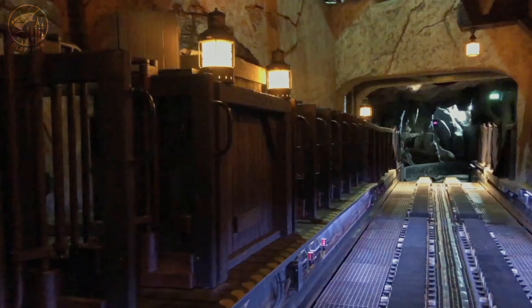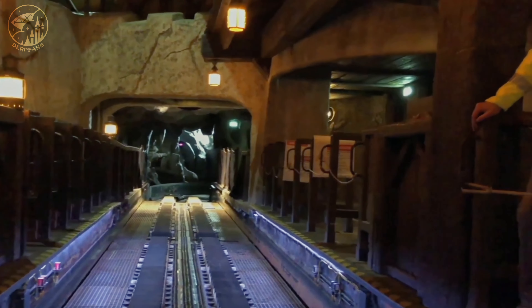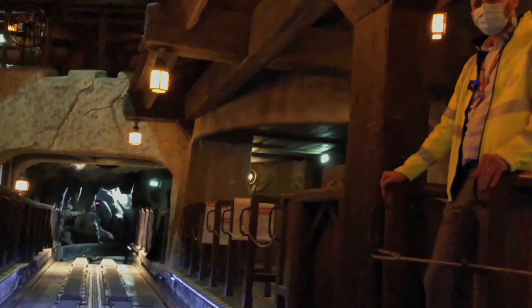Here we are in the boarding and disembarking area. We added LED lights under the boarding area to improve visibility.